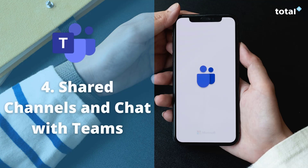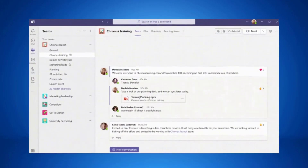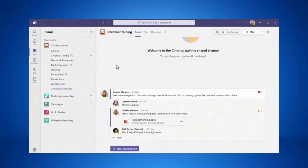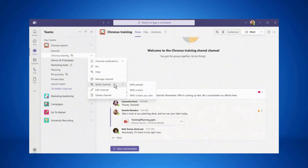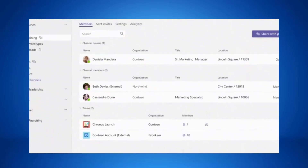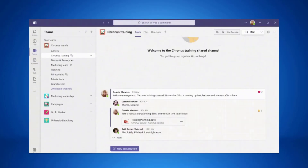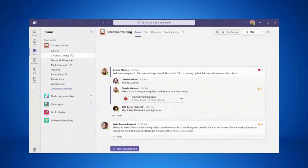Next up, Microsoft Teams are creating shared channels and chats as a secure solution to collaborate with external parties. With Teams Connect, they are making it even easier to work with anyone outside your organization while giving system admins a range of controls and tools to ensure security. You will be able to schedule meetings, collaborate in real time on apps and share channels with up to 50 teams and as many organizations as you need. This is available from the first quarter of 2022.